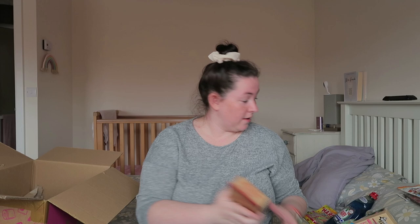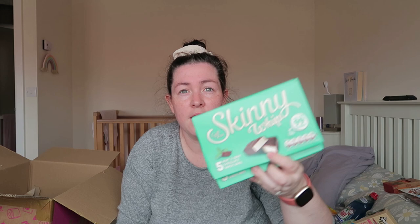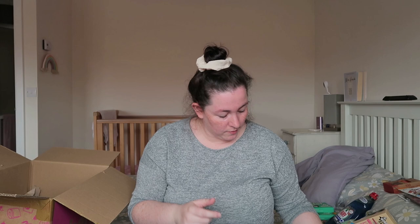I got two boxes of Skinny Whip in mint and dark chocolate — these are my favourite. They're just a nice treat in the evening, low calorie at 97 calories each. They were a pound a box.